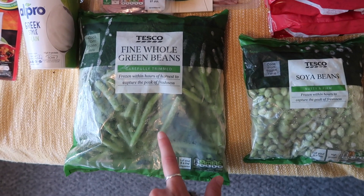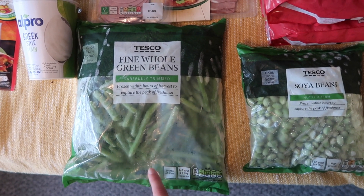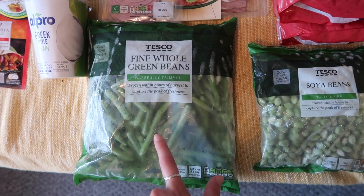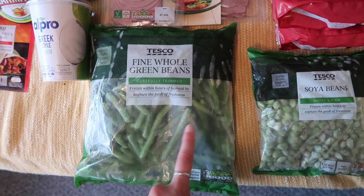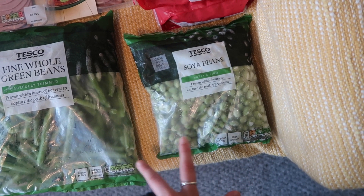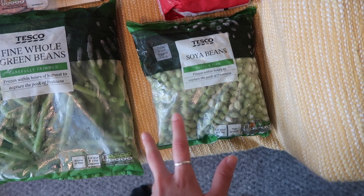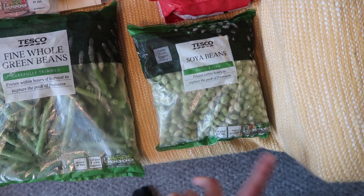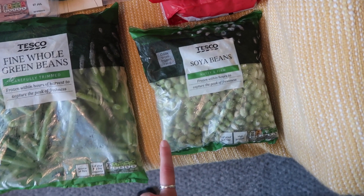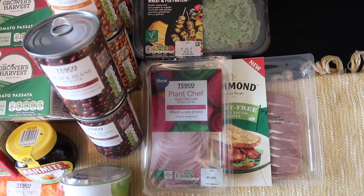The green beans are definitely my most used frozen veg — I'll have them with just about anything. If I'm doing a roast meal or sausage and mash I'll do green beans, and if I'm doing any pasta dish I'll do garlic and chili green beans, which are really good. For the soybeans, I'll have these in a lot of Asian dishes — if I'm making a katsu curry or a tempeh salad. They're a really good source of vegan protein so I thought I'd stock up.